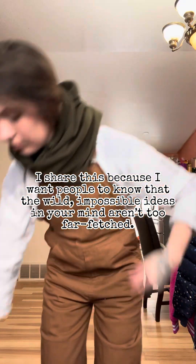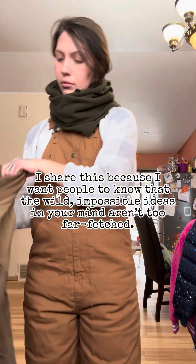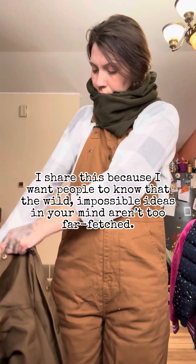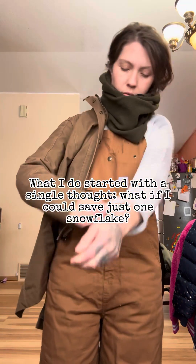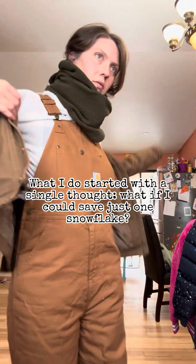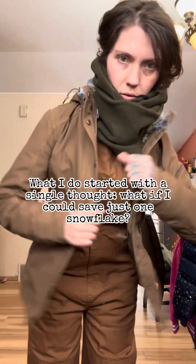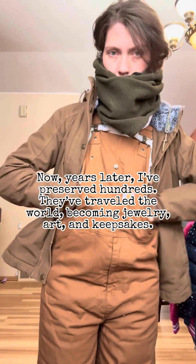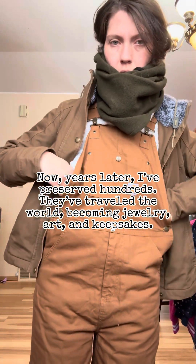I share this because I want people to know that the wild, impossible ideas in your mind aren't too far-fetched. What I do started with a single thought: what if I could save just one snowflake? Now, years later, I've preserved hundreds. They've traveled the world, becoming jewelry, art, and keepsakes.